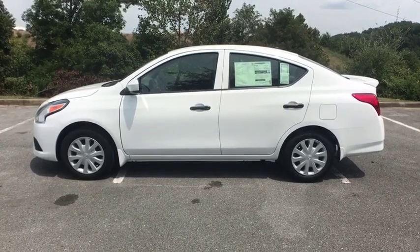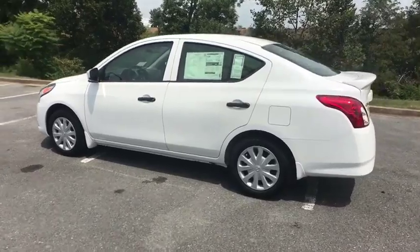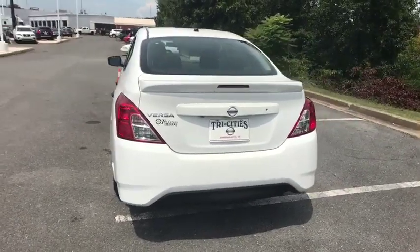Take a ride in the 2019 Nissan Versa. With its roomy and inviting interior, impressive technology and exceptional gas mileage, the Nissan Versa is smart to own and fun to drive.